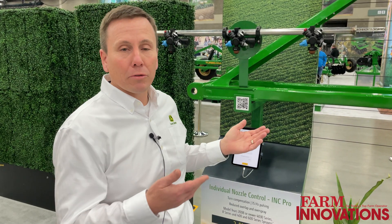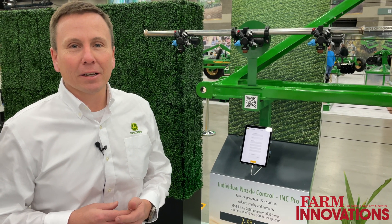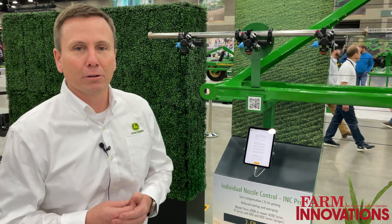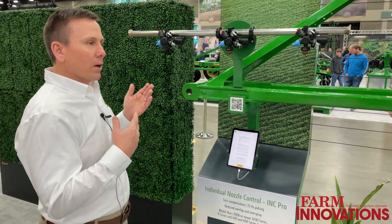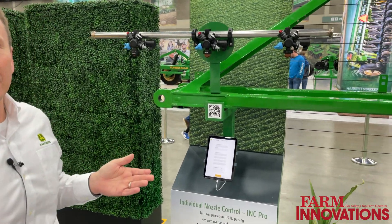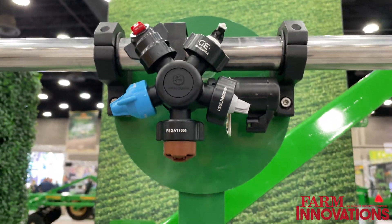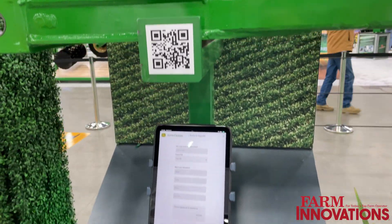What I want to do is walk you through what we're bringing here to farmers this year at the National Farm Machinery Show in Louisville, Kentucky. We're here standing and looking at our sprayer offerings, starting with some of our individual nozzle control offerings.